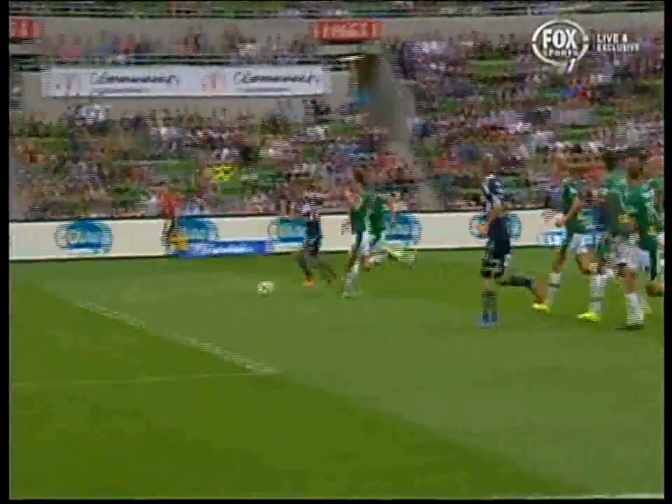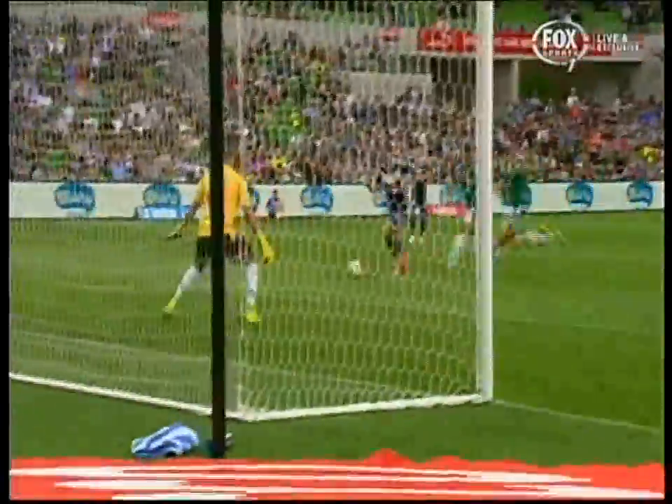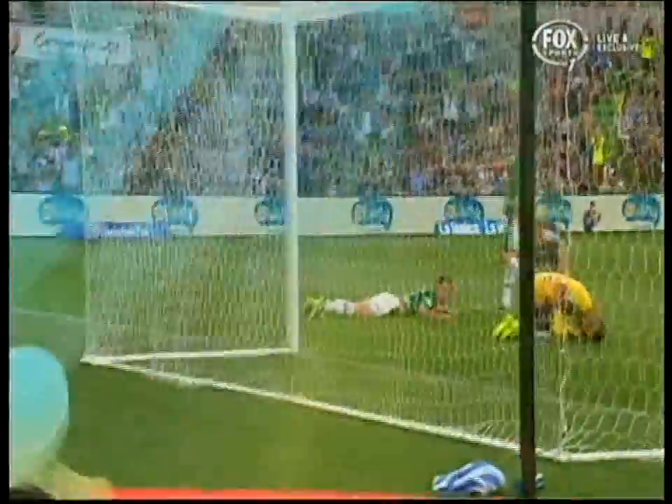They worked so hard on this. And finally, they beat the goalkeeper and find the back of the net. And what a way to do it. Simply...